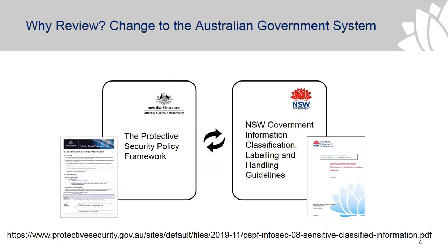So why are we making the change? There was a review of the Australian Government classification system — the Protective Security Policy Framework — in October 2018. We made a commitment in the previous cybersecurity policy, the Digital Information Security Policy, that we would align with the Australian Government classification system, and the 2015 guidelines do that. Because this review has happened, we are now reviewing our guidelines and making updates to reflect that.